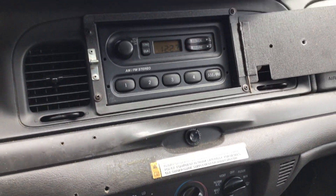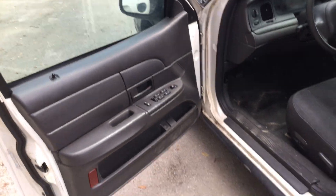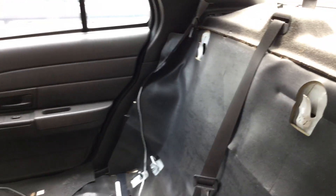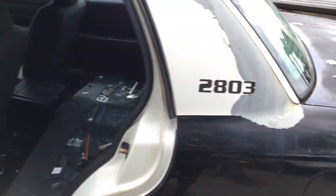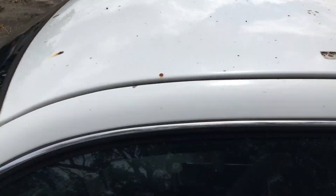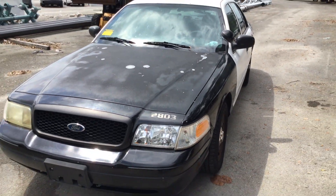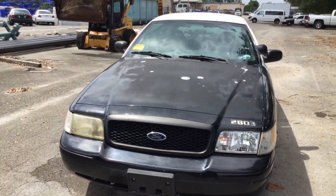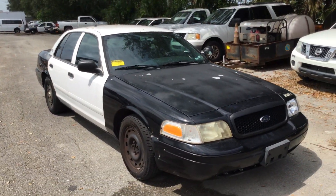There's a couple of screw holes here from the emergency equipment that was removed. And this one is missing the whole rear seat. Lot number 193, 2004 Ford Crown Victoria Police Interceptor — motor sounds good, transmission engages, AC is cold. Good luck.